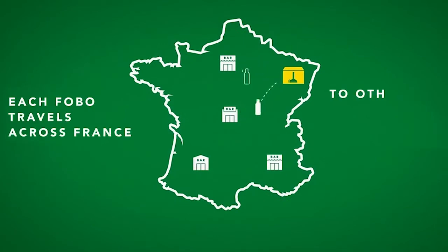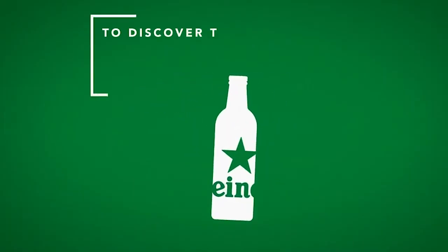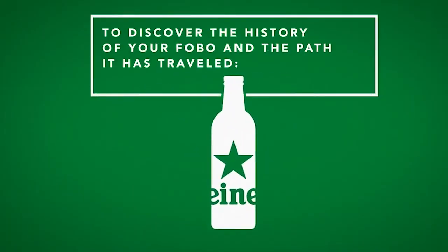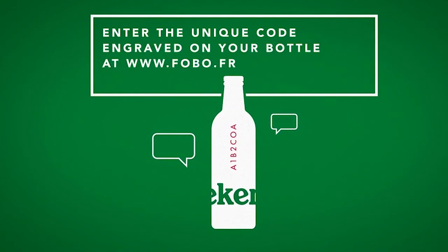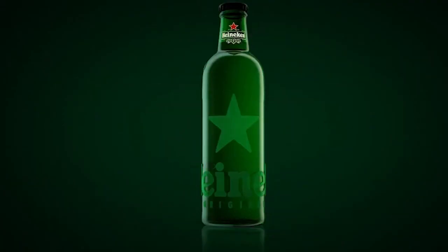The more you use it, the more the star that's on the package becomes beautiful. They also have a unique code and a date on the package. With this code, users or consumers are able to leave their story online. And the next consumers are able to retrieve these stories and listen to them. It just creates a nice story about the bottle and makes the returning system more attractive for consumers.